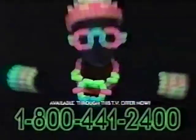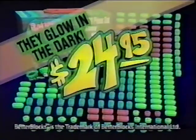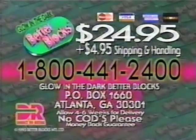Kids, make a sword that glows, a rocket that goes, a sparkling necklace, a dazzling ring, a thousand and one illuminated things. Parents, order the 200-piece glow-in-the-dark Better Blocks set today for $24.95. To order, call 1-800-441-2400 or send payment for $24.95 plus $4.95 S&H to the address shown. Call 1-800-441-2400 now. No CODs.